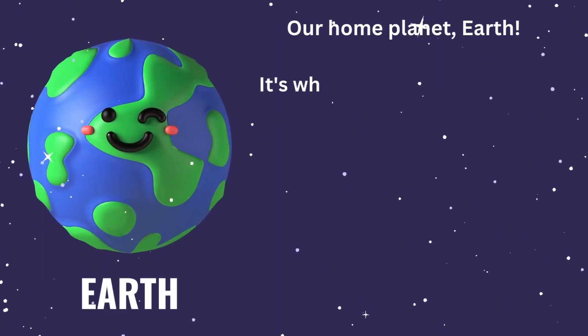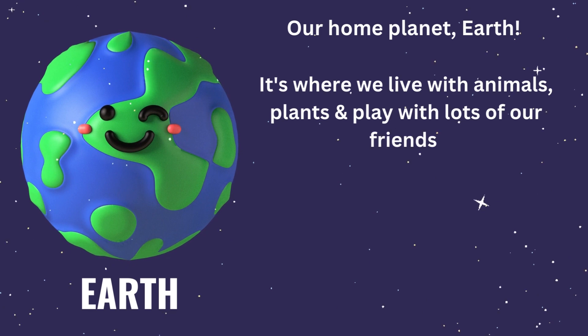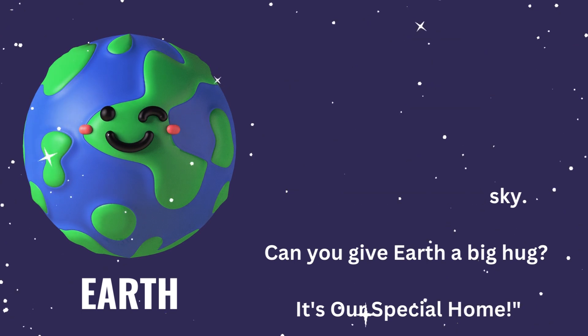Here comes our beautiful home planet, Earth. It's where we live with animals, plants and play with lots of our friends. It has the land, sea and sky. Can you give Earth a big hug? It's our special home.